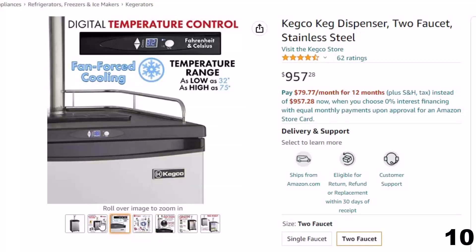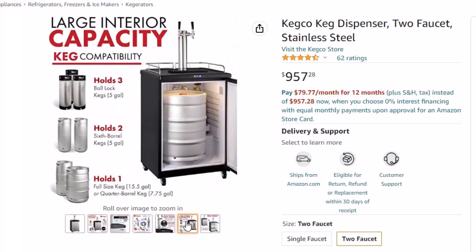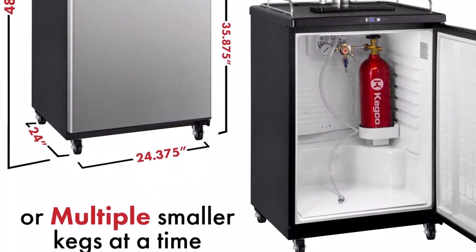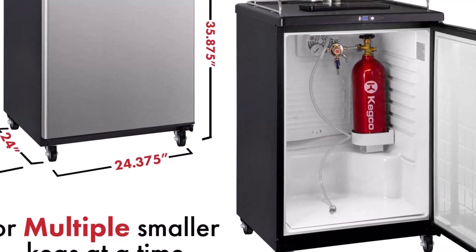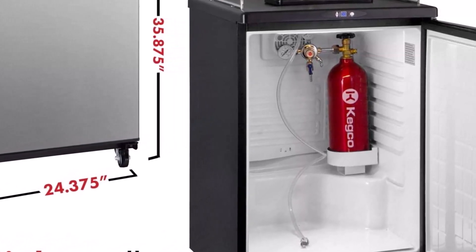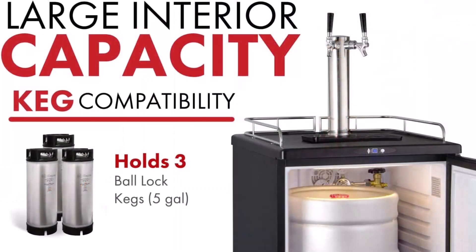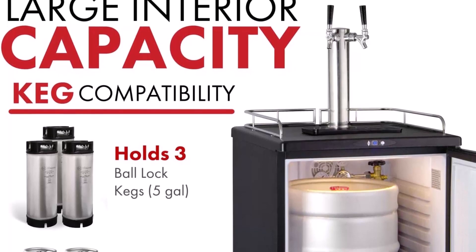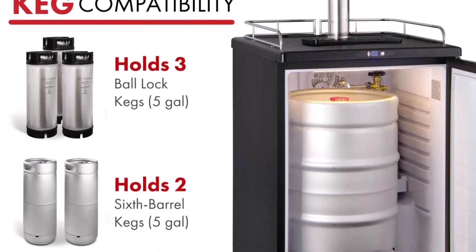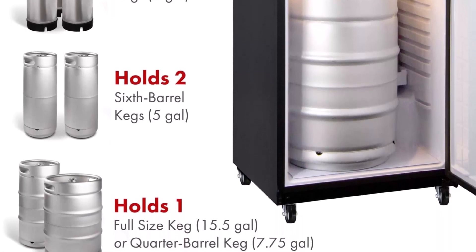For commercial or freestanding use, the Kegco Z163S2 features durable construction, high-powered performance, and quiet and energy-efficient operation that make it suitable for both commercial and residential applications. It has been CSA-certified to conform to NSF-ANSI 7. Powerful cooling technology, intuitive push-button controls and a clear LED display make it easy to precisely set the internal temperature between 32 and 75 degrees Fahrenheit — one of the widest available temperature ranges of any keg dispenser on the market today. Fan-forced cooling helps maintain the optimal refrigerated storage environment, and an air-cooled draft tower ensures that every drop of beer remains refreshingly chilled from the keg to your glass.